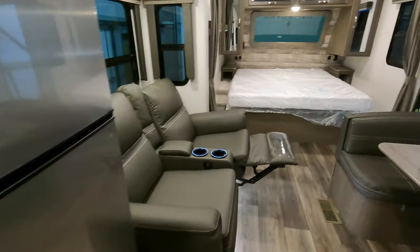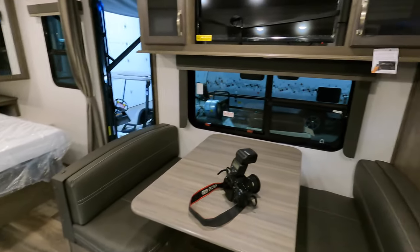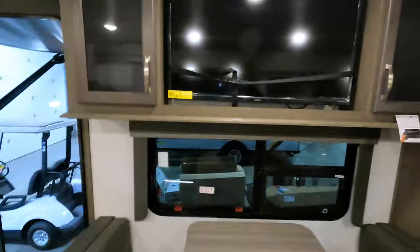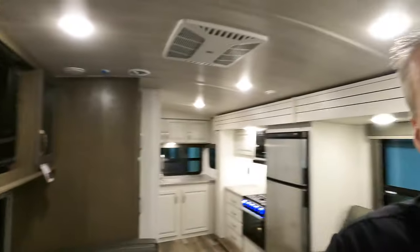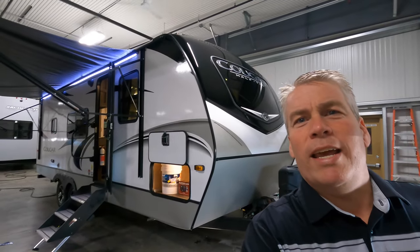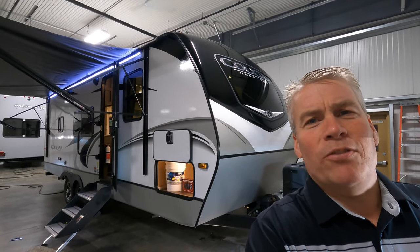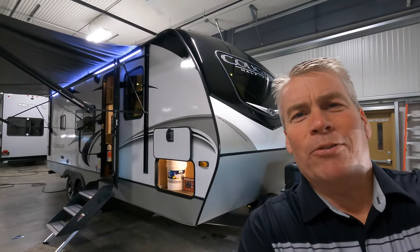So a nice big slide, king size bed, and some really nice added features. My name is Andy Johnson. I'm at Bullion RV in beautiful Duluth, Minnesota. If you're interested in our 2022 Keystone Cougar 22 MLS, just call or text us at 218-729-9111. Thanks for watching as always, and keep on traveling.